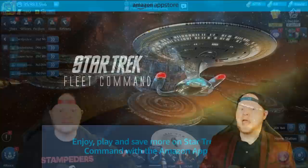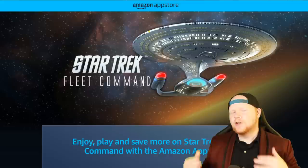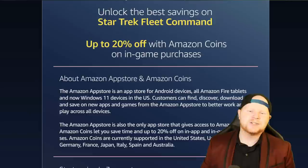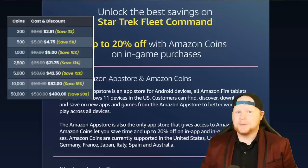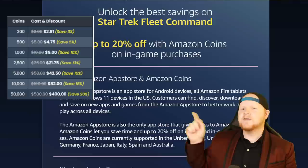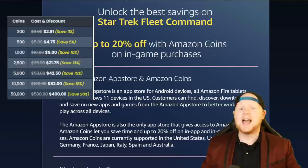Today's video is sponsored by Amazon, Amazon Coins, and the Amazon App Store, where you can now download Star Trek Fleet Command to the Amazon App Store and get big savings on all of your purchases — up to 20%. We got to love those big savings. If you are an Android or Amazon Fire tablet user, you can download the Amazon store for free and get started. The 20% savings sounds too good to be true, and let me tell you, it's not. If you buy the coins, these are the savings you're getting.